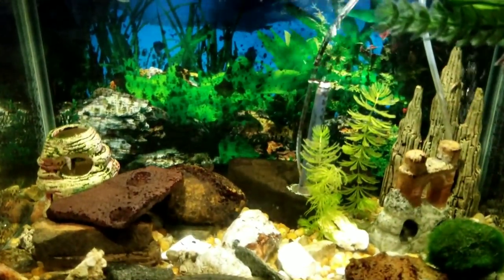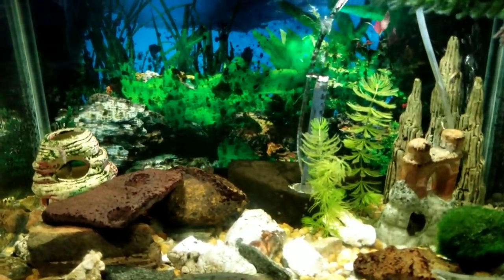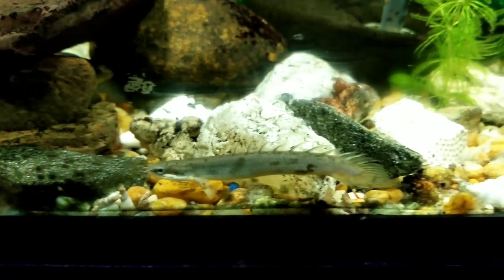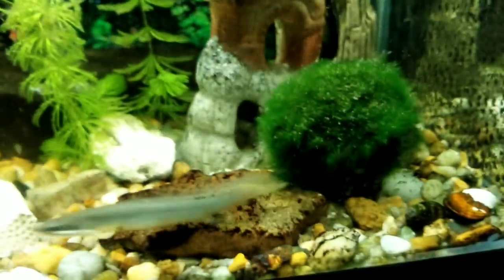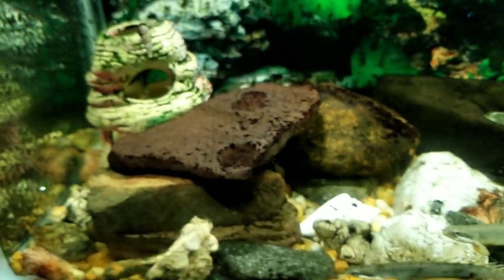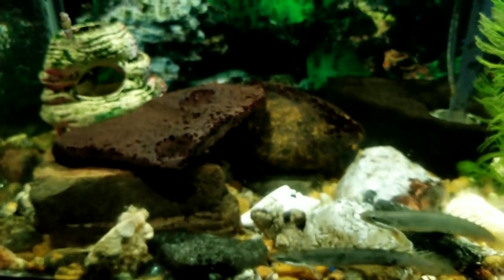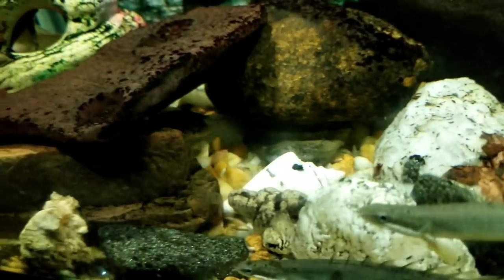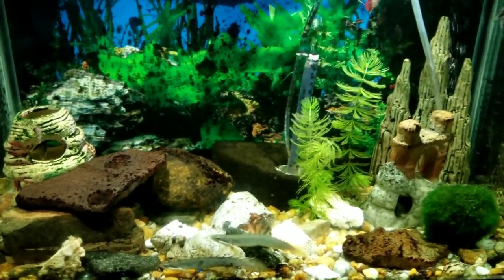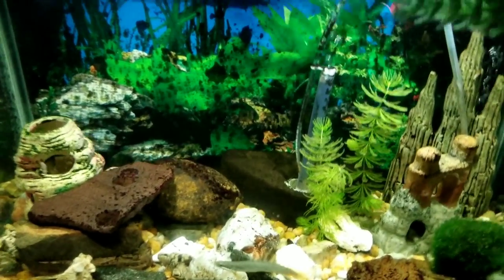This tank has my bikers and a couple of jaguar cichlid babies. I have three bikers in here. That's another 10 gallon tank — just my 10 gallon baby fry tank. That's where they're at temporarily; I'll be moving them sometime soon.